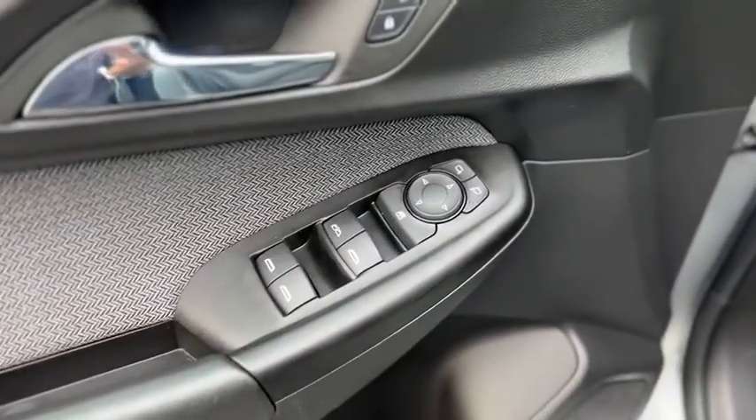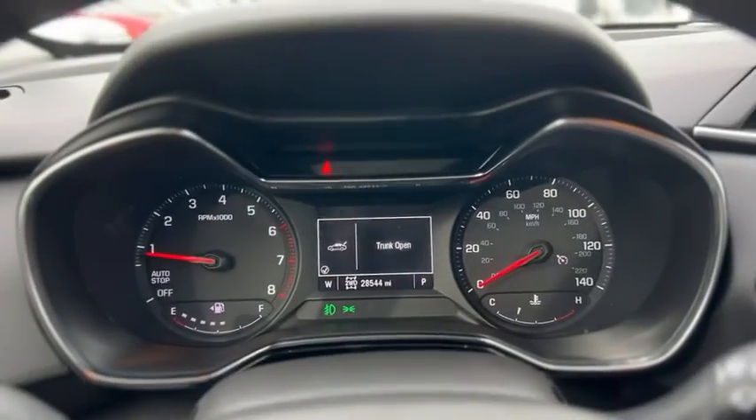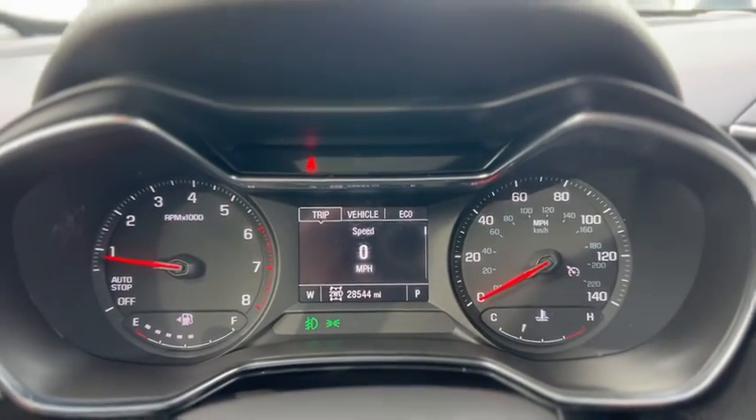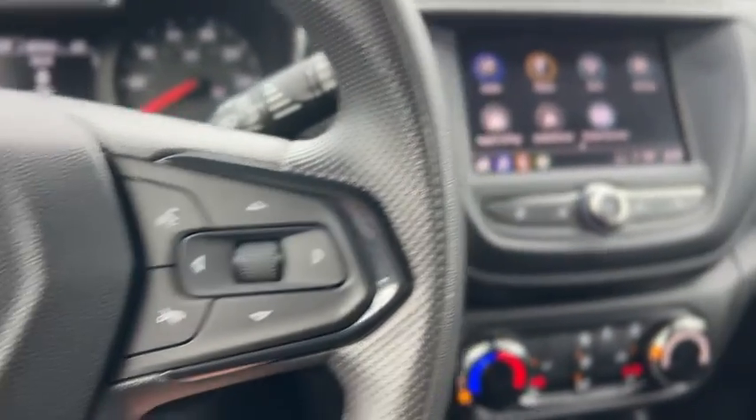Up front you've got power windows, power mirrors, and a full power driver's seat. Just look at your gauge cluster. Got cruise control and audio controls on the wheel.